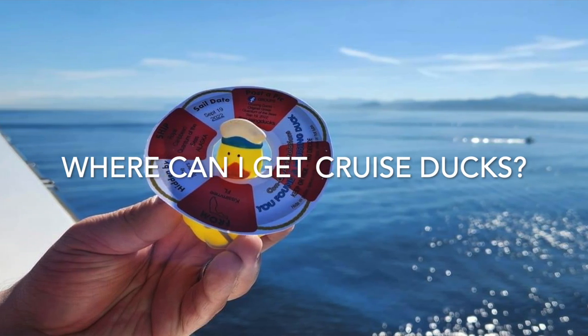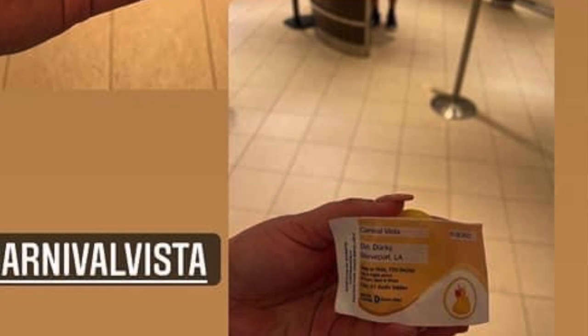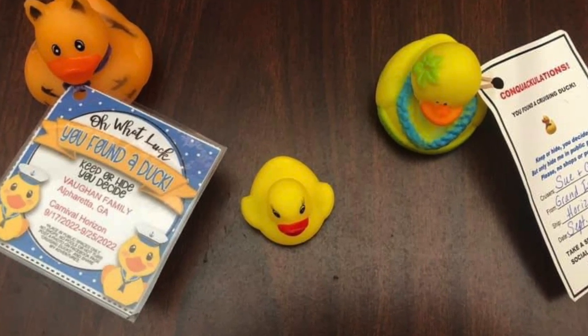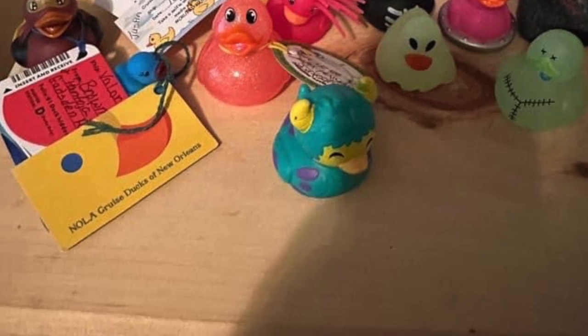Where can you get cruise ducks? The easiest place to order them is Amazon, which has a wide variety — including sets with the ducks, tags, and ribbons to attach them all together. If you prefer to buy ducks and tags separately, you can find tags on Amazon and Etsy, and there may even be free templates in some of the Facebook groups. For sample wording on your own printed tags, here's a popular one: 'Congratulations, oh what luck, you found a duck. Keep or hide, you decide.' There is also a blog post linked in the description with more information and examples of different cruising duck novelty products.